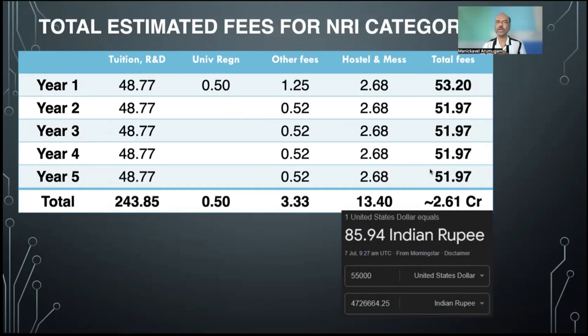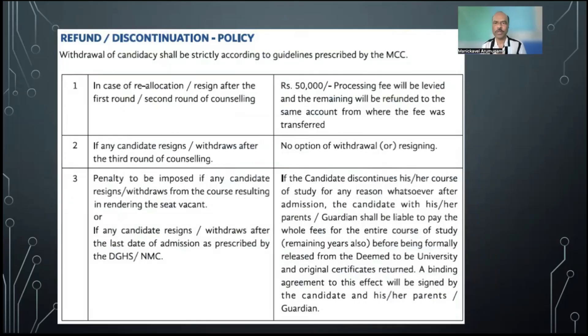This does not include any personal expenses. Regarding the refund policy: if you join this college in the first round and then resign or upgrade to another college within MCC, they will refund the entire amount you paid after deducting 50,000 rupees, back to the same bank account. This 50,000 deduction applies only during the period MCC allows you to resign. If MCC has closed the resignation portal, the college will not allow you to resign, and insisting to resign after that may require paying the complete five years' fees.